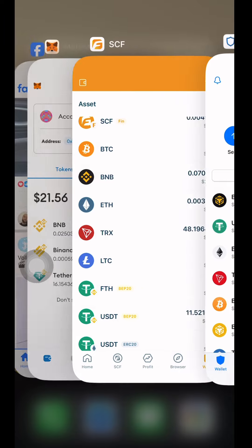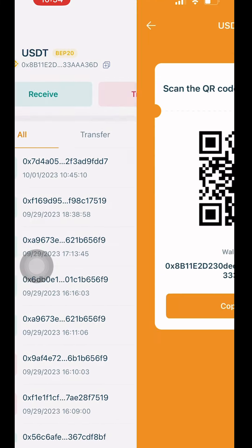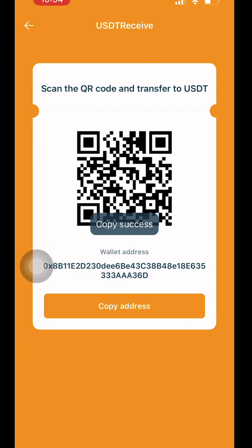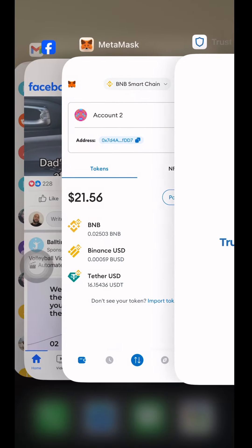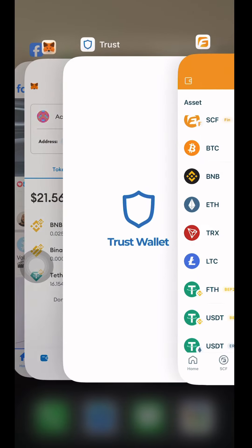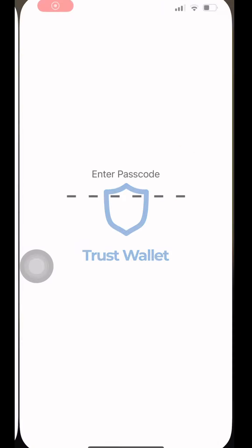I'm going to go into my MetaMask. Let me go into my SCF first — I'm going to grab my USDT address. I'm going to hit the Receive button and copy that address. Now I want to share with you that USDT balance is 11.52 in my SCF. Then I'm going to go to my Trust Wallet — USDT is 11.52.